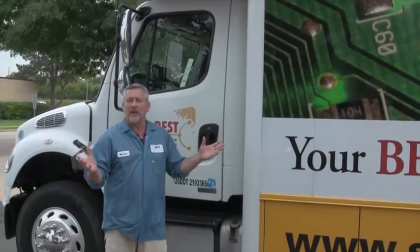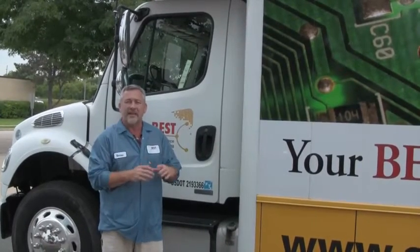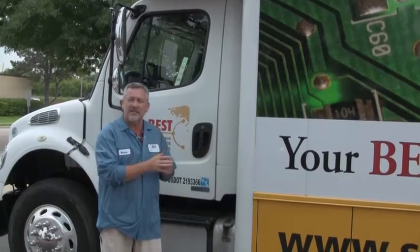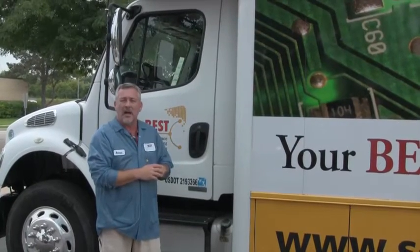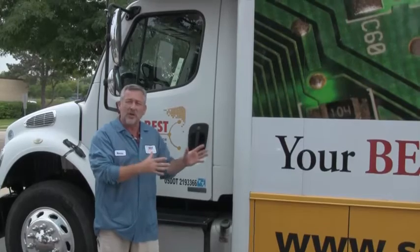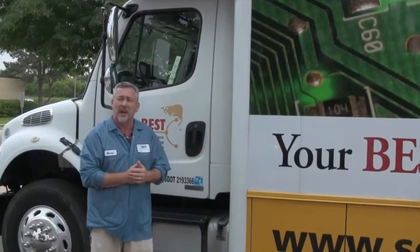We're the only company in the United States that has a mobile training center. Inside of it, it has ten soldering station systems set up. They have the tools, microscopes, magnifiers, fume extraction — everything inside of it to actually set up a real live class.